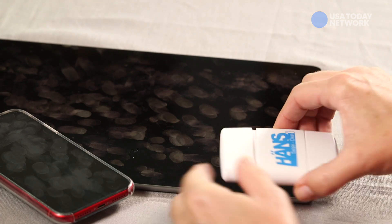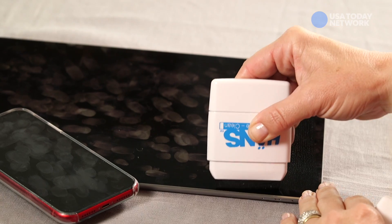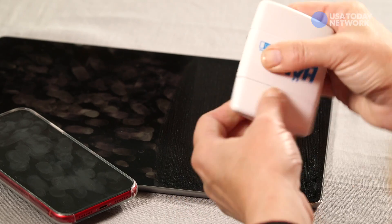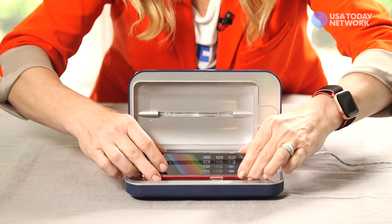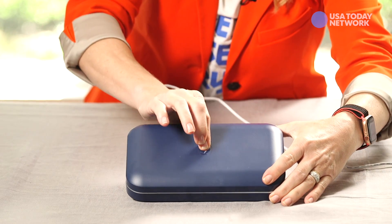I use two specific gadgets to keep my go-to tech tools pristine. This Haunts Swipe Clean is preloaded with tech-friendly cleaning solution on one end. You wipe down your smartphone, tablet, or other gadget with the cleaner, then flip it over and use the other end to dry and polish it. It takes a few seconds but leaves everything squeaky clean. Then there's this PhoneSoap Go — a portable battery-powered UV sanitizer that bathes your smartphone in ultraviolet light, eliminating 99.99% of household germs in just 10 minutes.